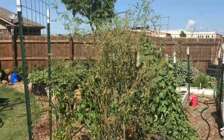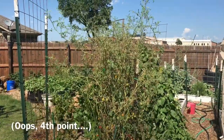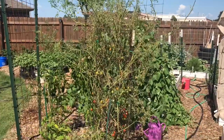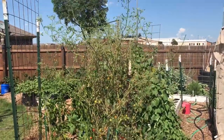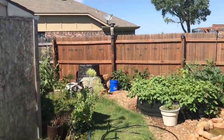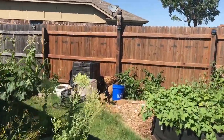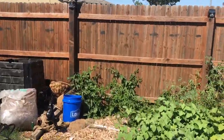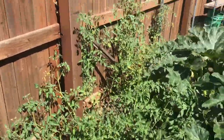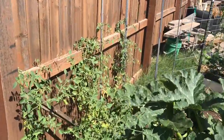Shade is a huge factor in all this. This tomato plant gets full sun all during the day and you can see how it looks, whereas the volunteer tomato I showed a minute ago is doing much better. I've also got some other volunteer tomatoes over here on this side — this one gets a lot of shade from the squash and it's looking really good.